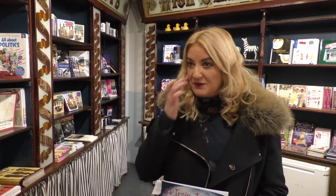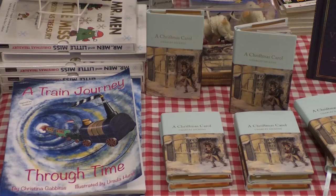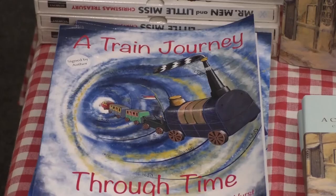I was approached by York Castle Museum to see if I could write a story about some of the exhibits in the museum and also run workshops in the summertime to engage the children. They sent me some of the exhibits and I chose the ones to write about.